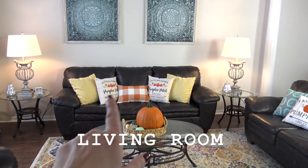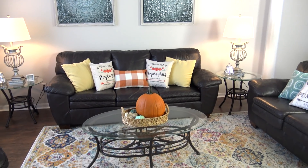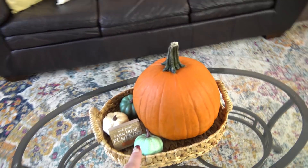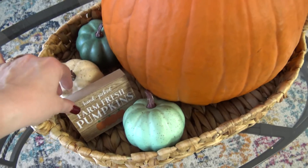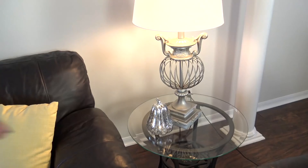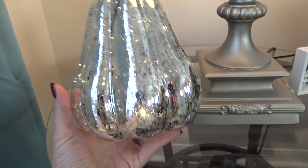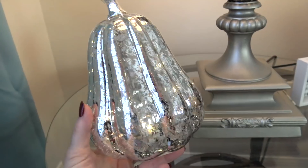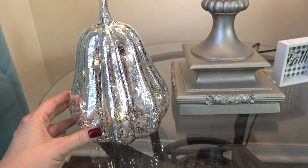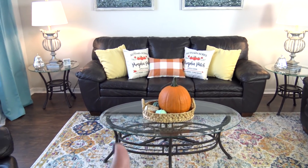Over in the living room I've added a few different pillow covers over the ones I already had — definitely cheaper that way. In the center of the coffee table I added a real live pumpkin with some fake pumpkins and a cute dollar spot sign that says 'Farm Fresh Pumpkins.' On the side tables I added these really pretty pumpkins that look like mercury glass but are actually plastic with a little light inside — found at Dollar General. They also make these in gold.